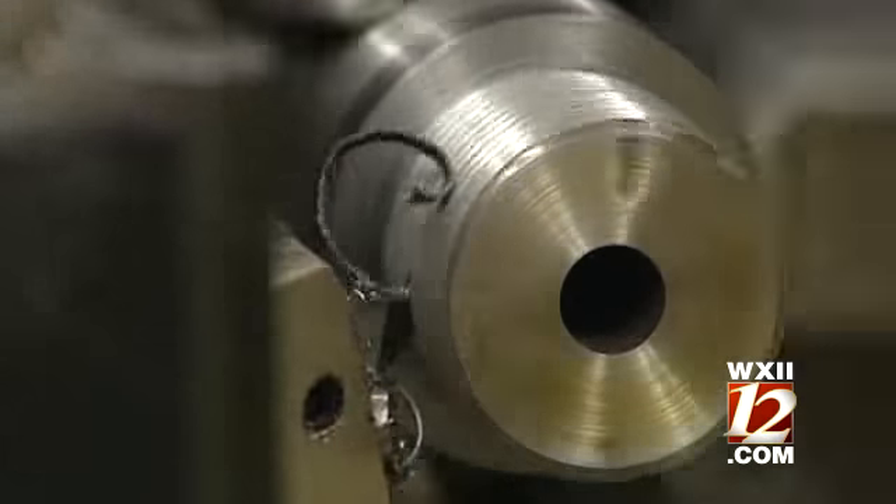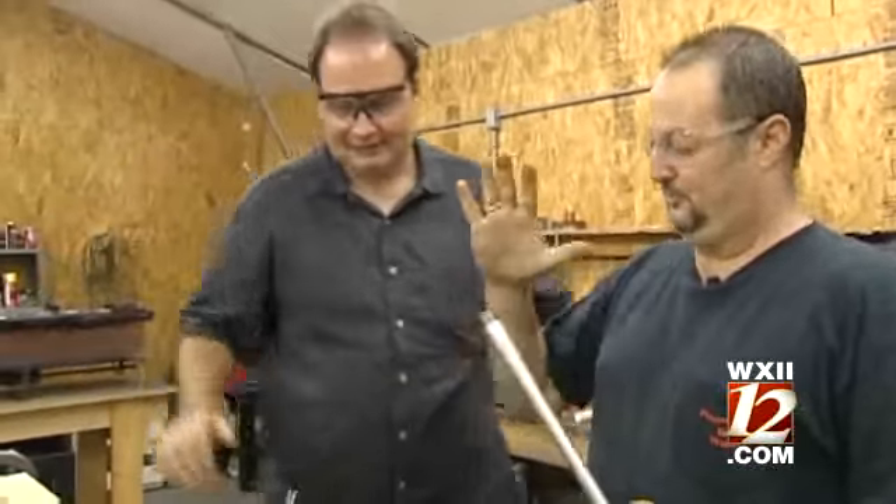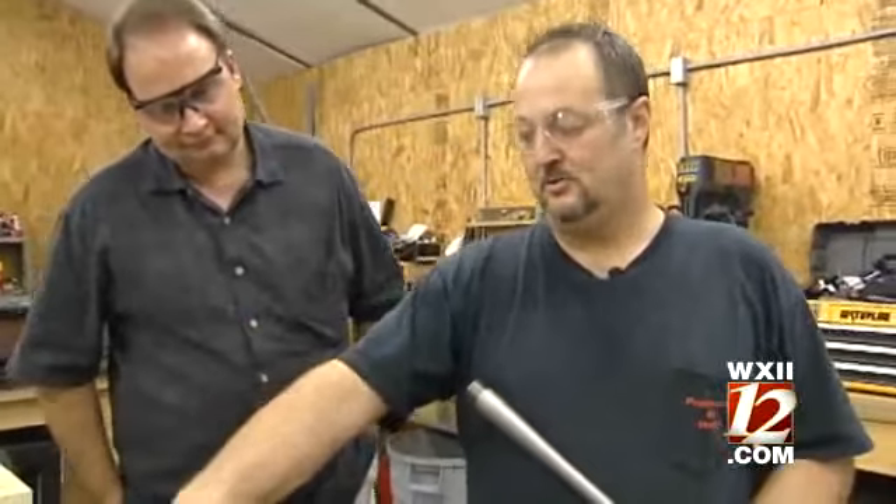Today we're threading a barrel. You're going to cut this down to where it will fit in there. This is the old barrel, and here's our new barrel. We're going to make this fit in the receiver and build a gun from it.